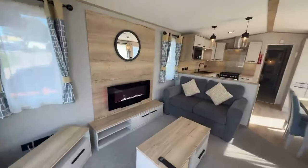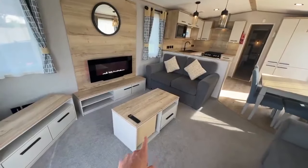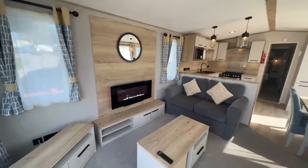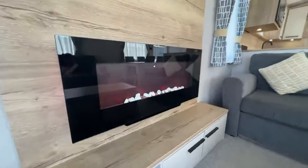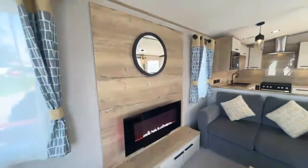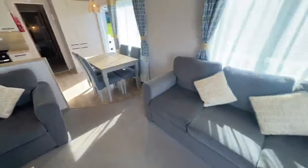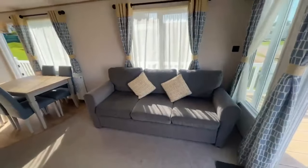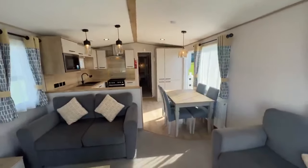Really nice finish in the living area. You've got a spot there for your TV, a coffee table in the middle, and storage hidden away as well. You've got your electric fireplace with LED effect and a mood light behind it that you can adjust. You can have your TV on the wall if you wish. There's a freestanding two-seater and just to the right a freestanding three-seater with a pull-out bed, so it is a six-berth holiday home.